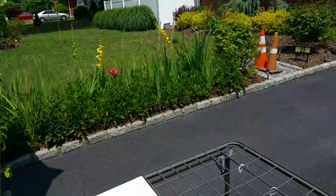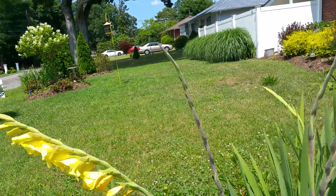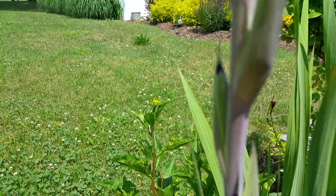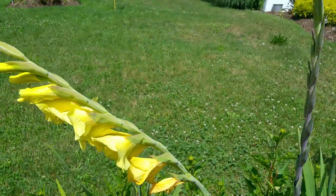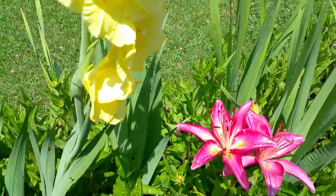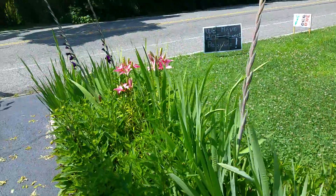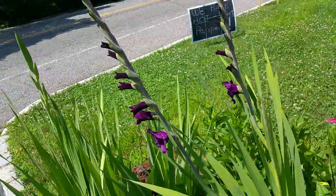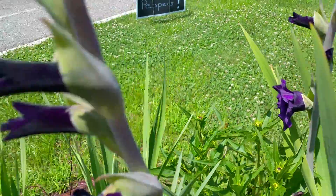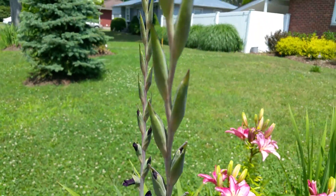The gladiolas are now popping — these are pretty cool. You can see the colors right here. My wife says she thinks they're going to be like black, but these are the orange ones — kind of cool. A couple of lilies still floating around. The gladiolas are really going to be exploding here soon — some purple ones too. They're actually my favorite flower just because they open up as they head toward the top.